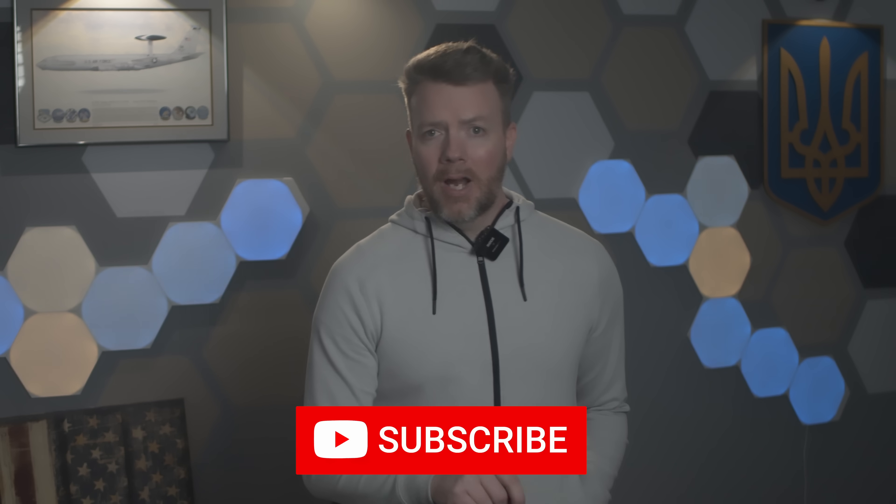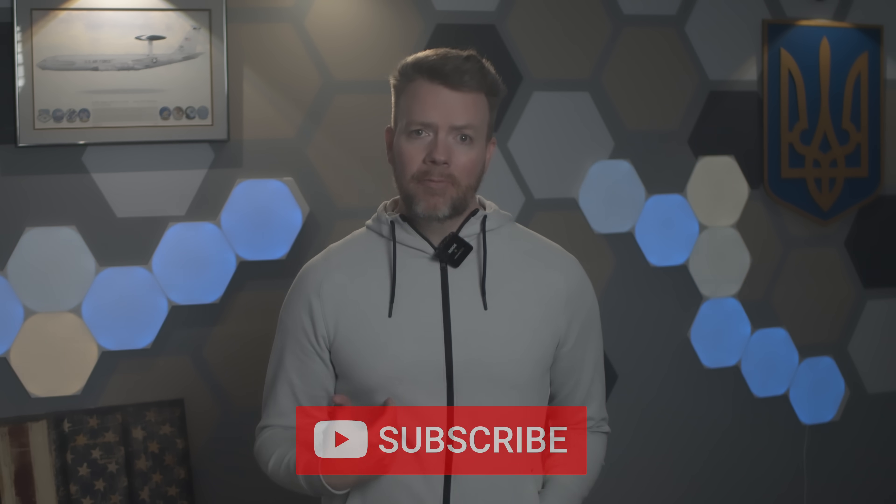I have a degree in international relations, speak bad Russian, and love analyzing military technology. When you subscribe, you help me add my voice to the chorus of Ukraine supporters. Okay, let's jump in.